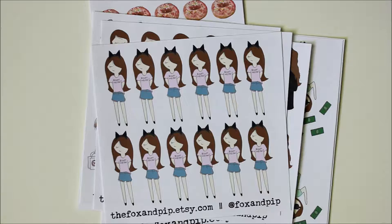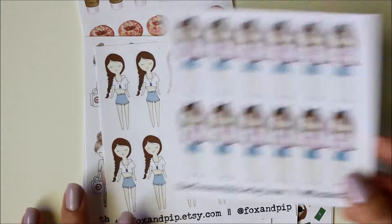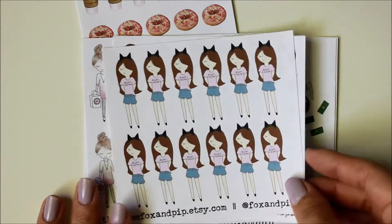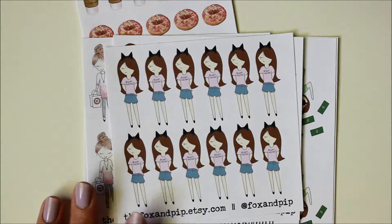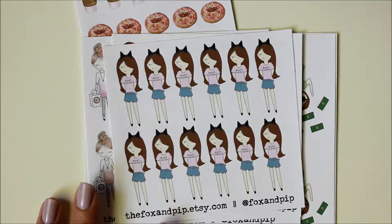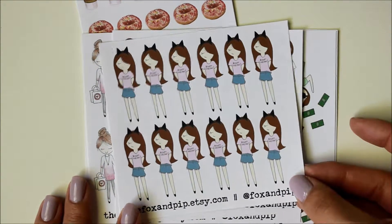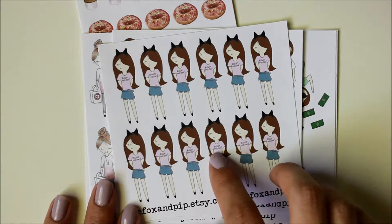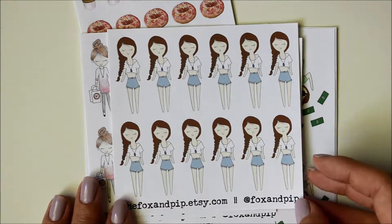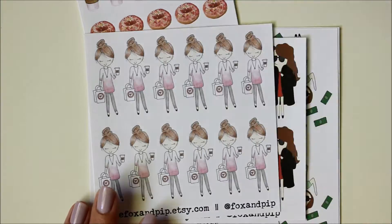She also made a lot of new releases which I really want to get my hands on — she has one with a girl hugging a burrito that she calls her Bayrito sticker, which I thought was really cute. But for this order I just picked up a couple of sheets I either didn't have yet or wanted extras of. The first one I got was this little girl wearing a Right Meow shirt with little cat ears. I also got her little music festival girl — I'm not big on music festivals, but I thought the girl was cute.